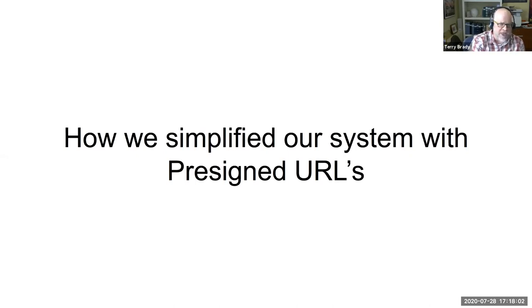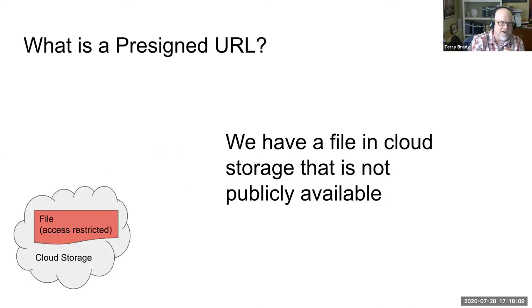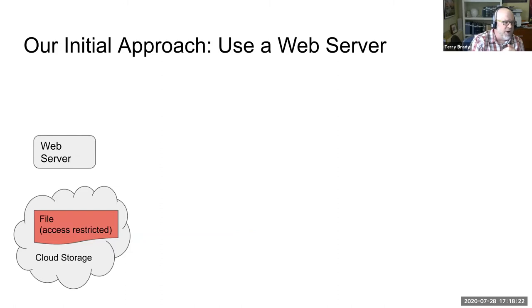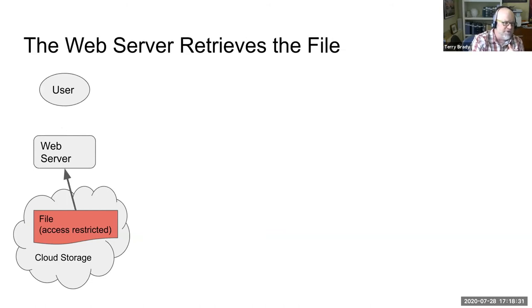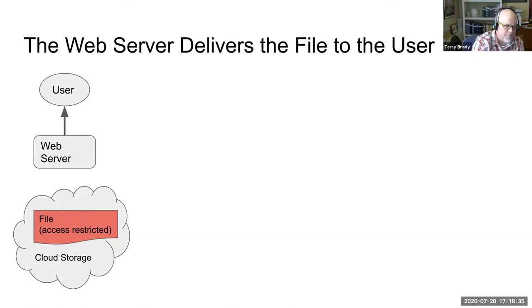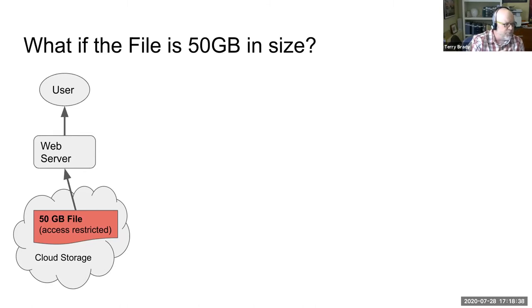I want to tell a little story of how we simplified our system using pre-signed URLs, a cloud technology we found very handy. Here we have a digital file living in cloud storage that's not publicly available. Our initial approach was to use a web server to grant access — the user requests the file, the web server retrieves it, and delivers the content. But what if that file is 50 gigabytes in size? There's a lot of traffic being sent through that web server.